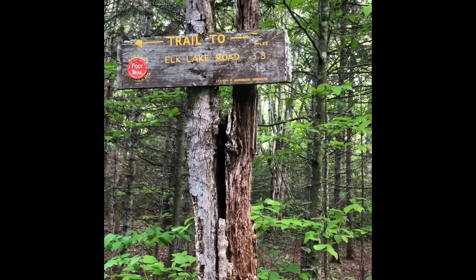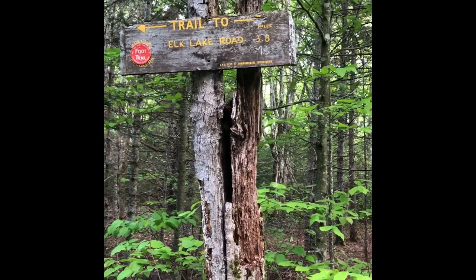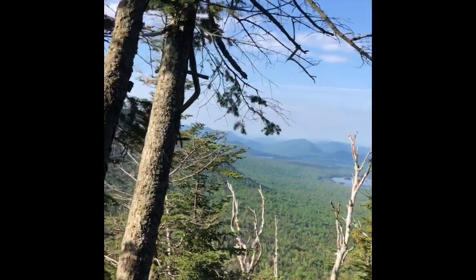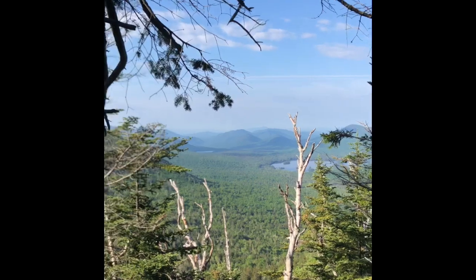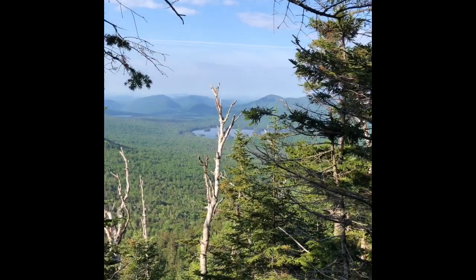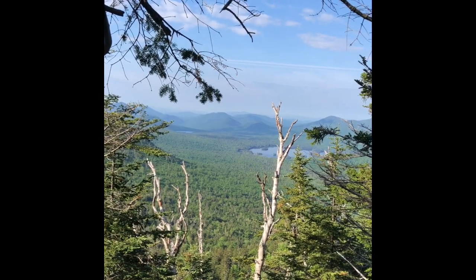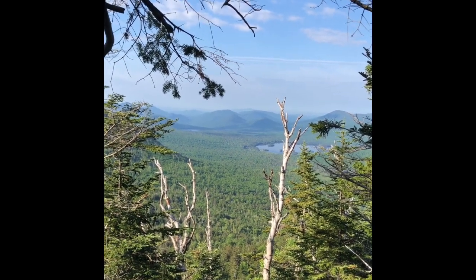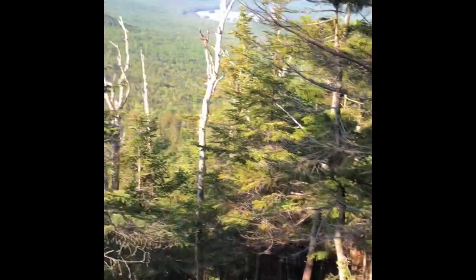I'm 3.8 miles to Elk Road, which is where I'm parked. Okay, here I go — coming up the Beckhorn. That's where I started, way down there at Elk Lake on the other side. So I came all the way in here and I'm coming up this ridge.